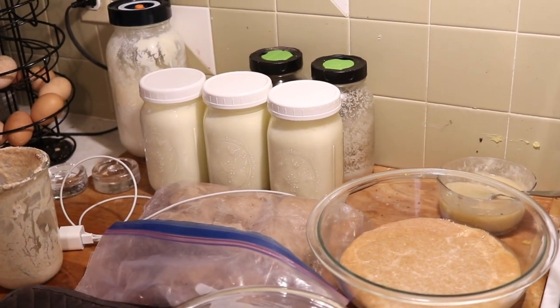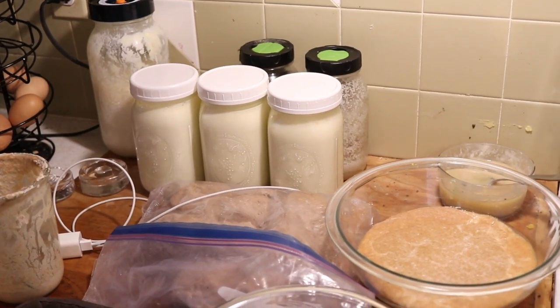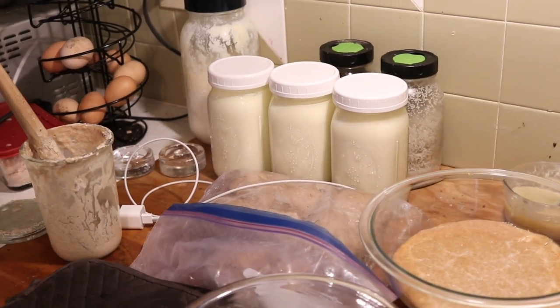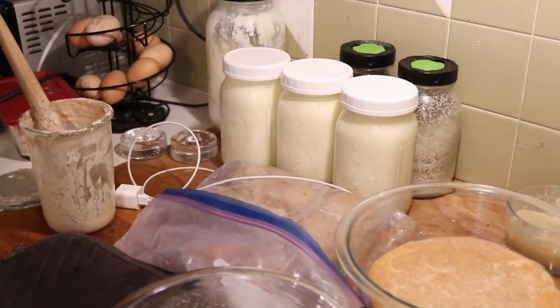I wanted to include that in this pantry tour since it's stuff that we use a lot that if we had the room would be put away in a pantry. So now let's head on over to the actual pantry.